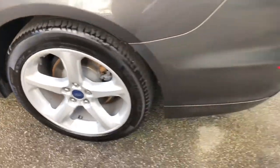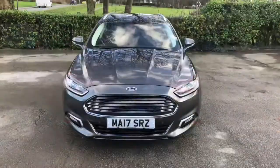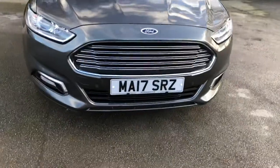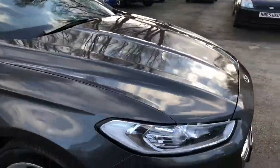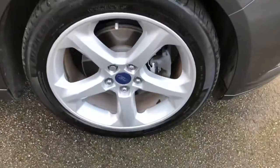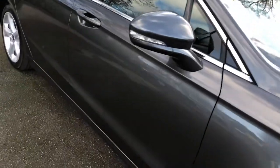Finance options are available on this car — just visit our website or call for details. This is the 2 litre TDCI engine, producing 148bhp and is extremely economical for a car of this size. It can achieve up to 72 miles per gallon and costs just £30 to tax for the year.